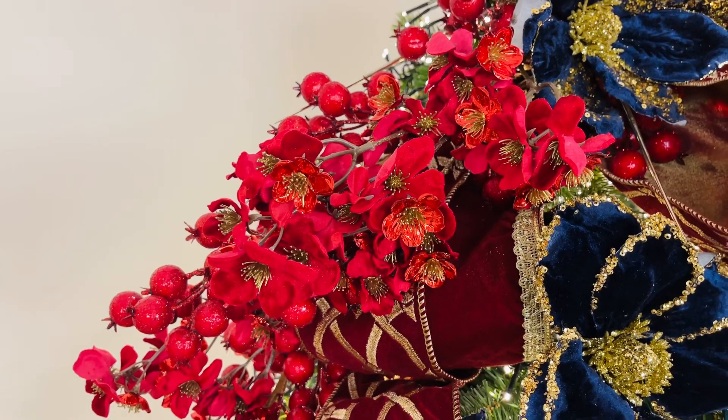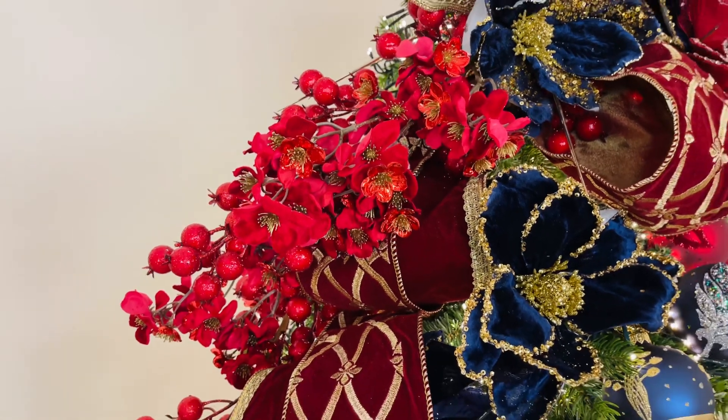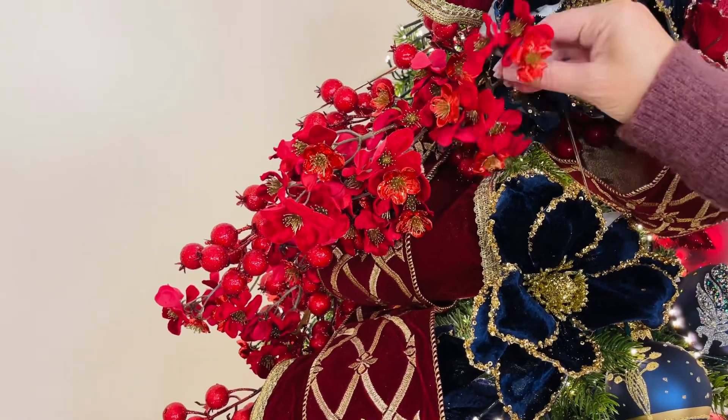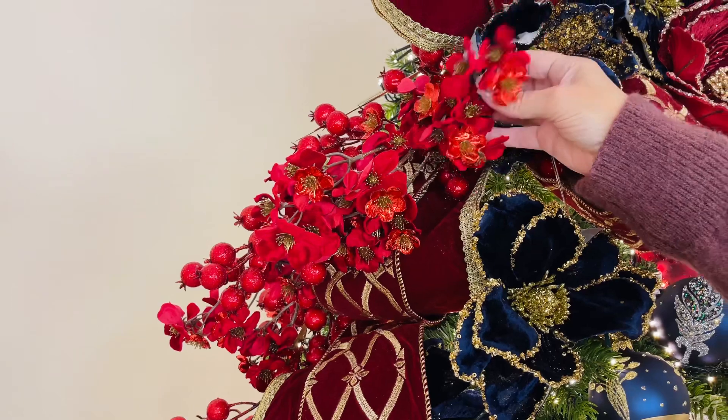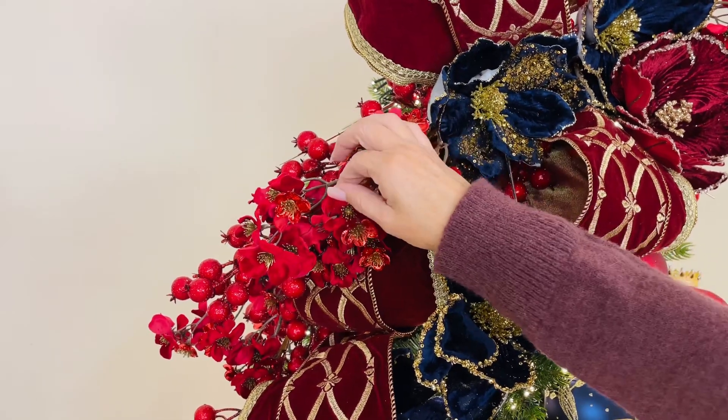Now, we're calling these dogwood, but I have to say they're not a traditional dogwood because it's branches full of beautiful little flowers. Aren't they gorgeous? Some are metallic, some are velvet. It's a beautiful deep red.